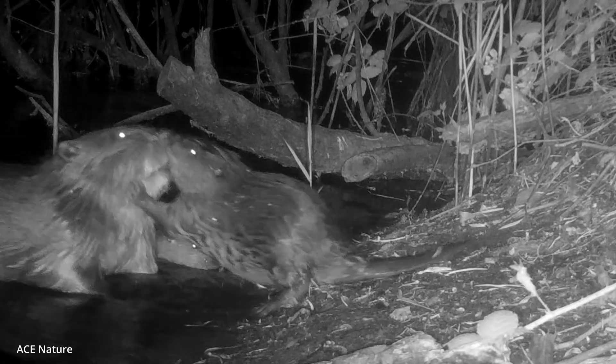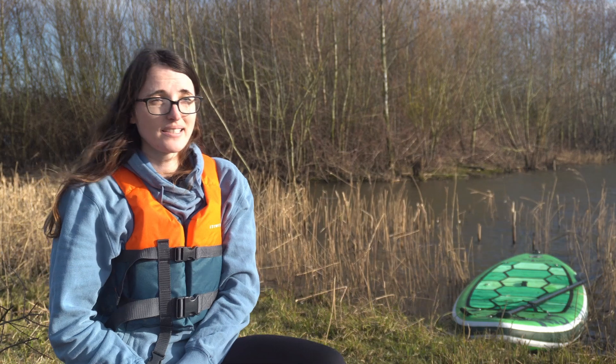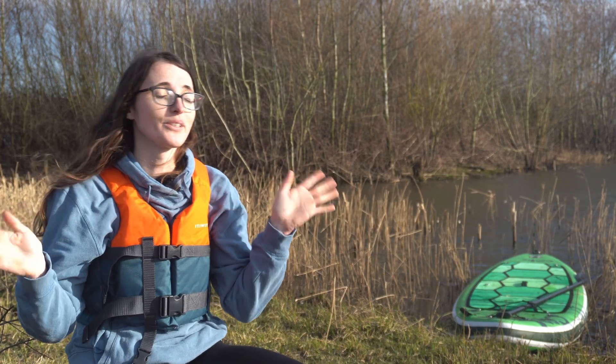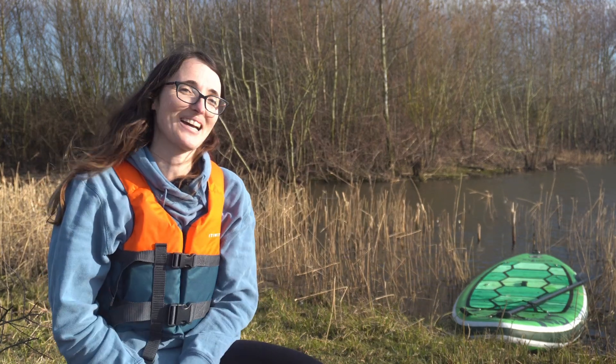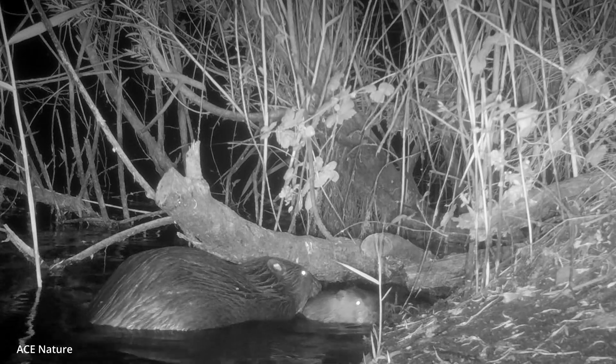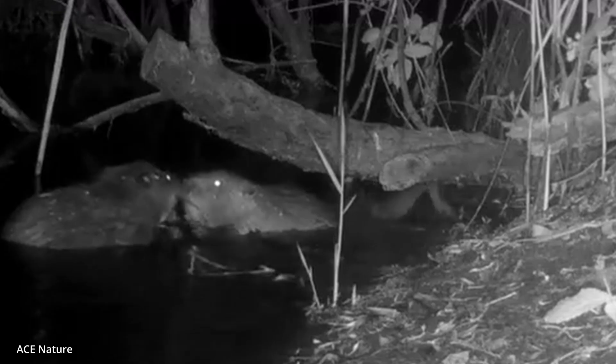We've approximately got up to 10 beavers now. It's very hard to capture all the beavers on camera — they will not sit there like a family photo, all smiling on camera for us. So a lot of our time is spent trying to identify the adults, the mating pair, and then trying to get the kits.